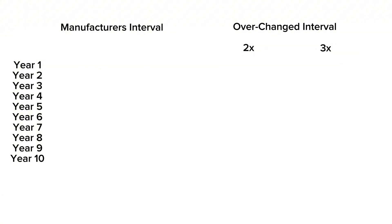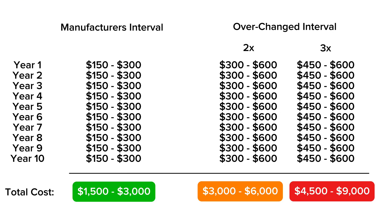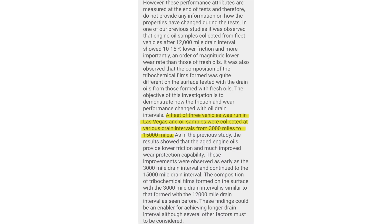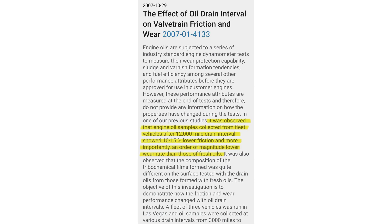If you don't do oil changes yourself, doing them two or three times as often as necessary, at $150 to $300 per oil change, adds up quick. In 10 years, that could be $3,000. Here's an abstract for an investigation performed by the SAE, where they found that extended drain intervals had a benefit. The study ran three vehicles in Las Vegas and collected oil samples at various intervals between 3,000 and 15,000 miles. They found that the composition of the additive film clinging to the metal at 3,000-mile intervals and 12,000-mile intervals were similar. They also found that vehicles with a 12,000-mile interval had 10 to 15% lower friction and 10 times lower wear rate than fresh oils. The general idea is that at 12,000 miles, modern oil was performing better — not just the same, but actually better in terms of engine protection than fresh oil. There is no benefit to changing your oil more often than the manufacturer recommends.